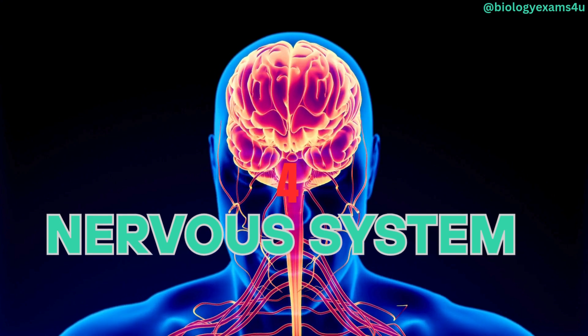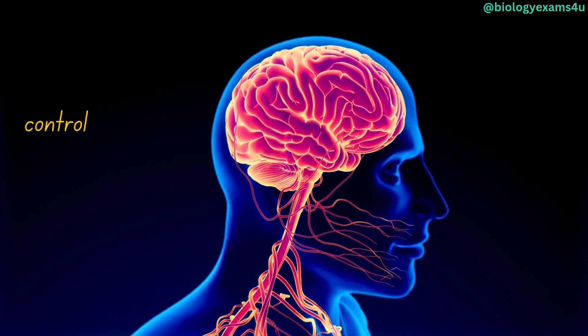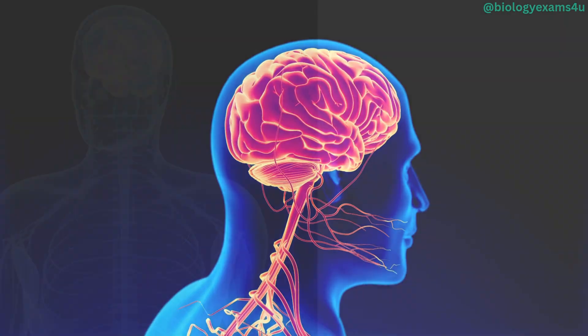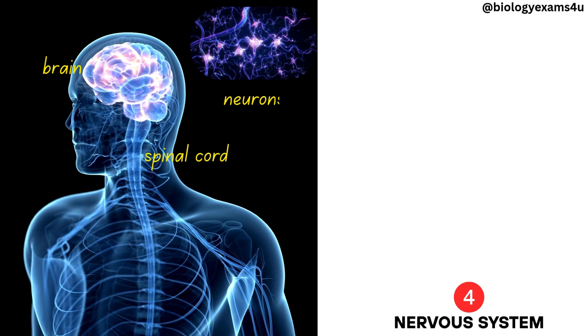Nervous system. The nervous system is the body's control center, coordinating and regulating bodily functions. It integrates the brain, spinal cord, and a network of nerves.